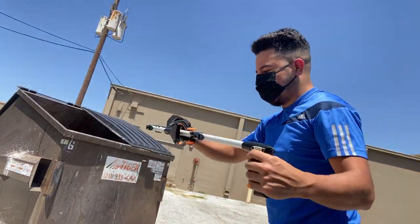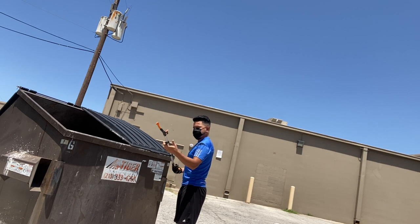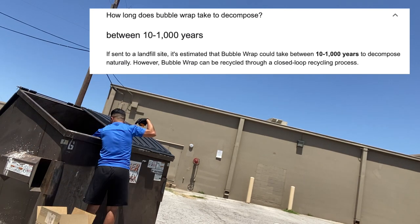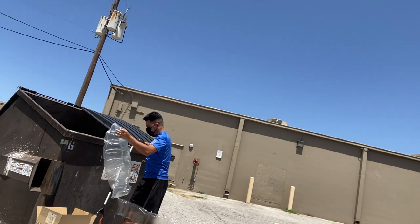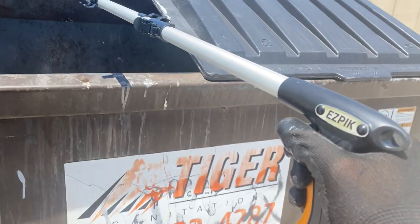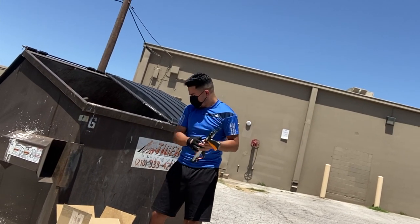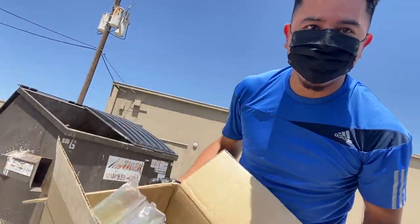Cool box, looks interesting. All right, so I found shipping supplies — onto the next dumpster.